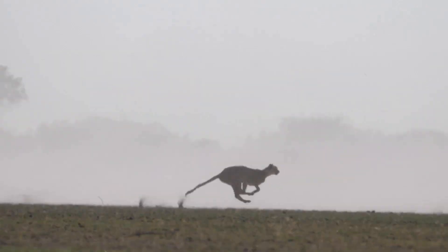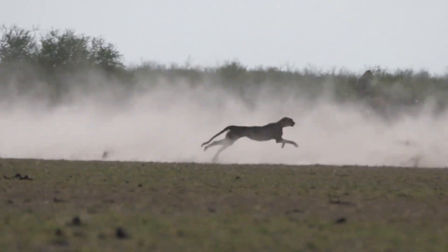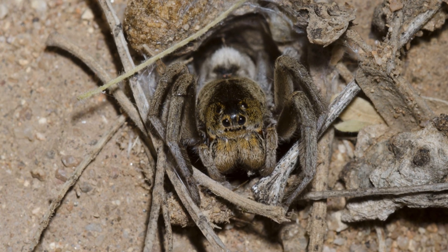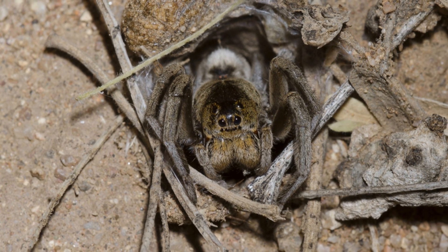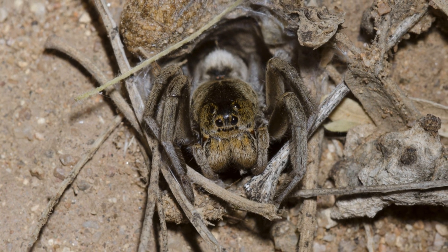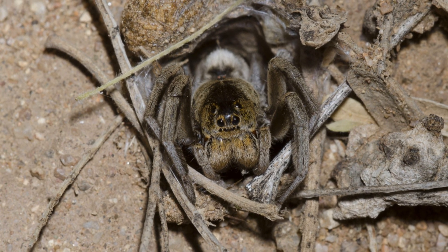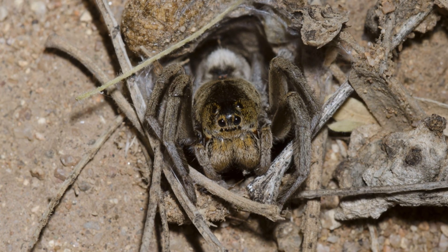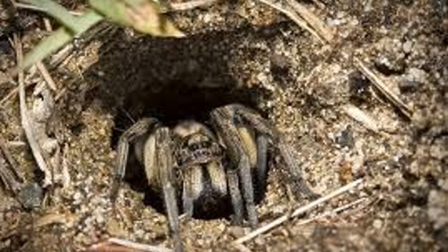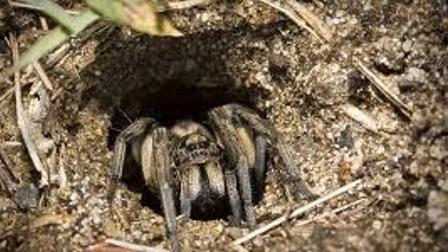Number two: in the animal kingdom, there are those who chase their prey with reckless abandon, relying on speed and brute force — and then there are those like the wolf spider, who have mastered the art of patience. Imagine a military strategist carefully surveying the battlefield, choosing the perfect location to lay in wait for the enemy. The wolf spider exhibits a similar strategic cunning when choosing its hunting grounds. Some species are masters of deception, creating underground burrows that serve as both home and hunting ground.